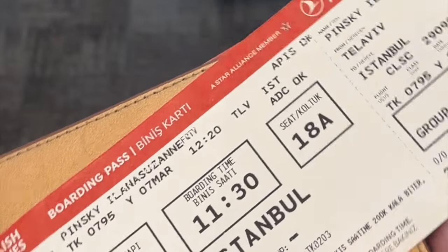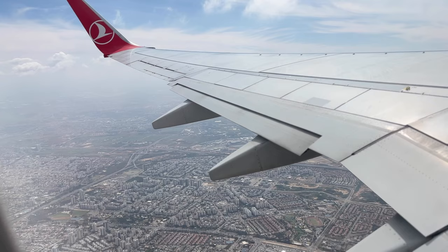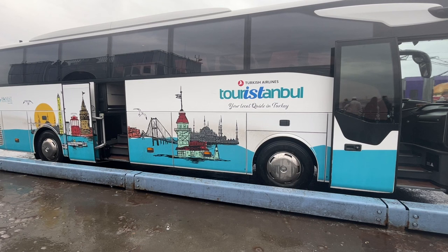Did you know if you have a long layover with Turkish Airlines, you can qualify for a free — yes, free — tour of Istanbul, or be put in a four-star hotel for a night for free?